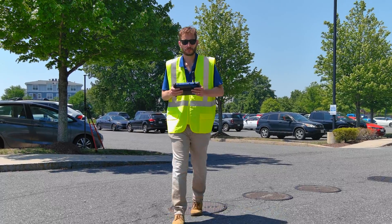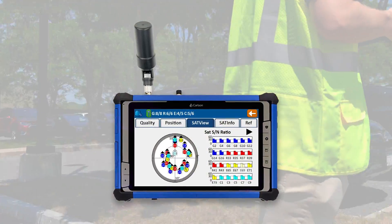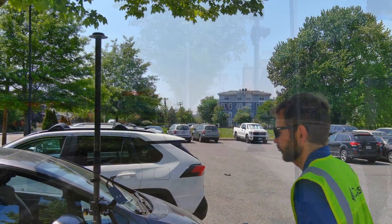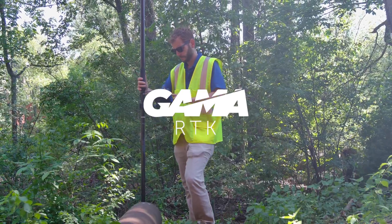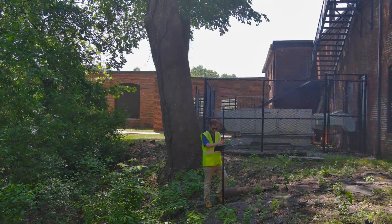For centimeter-level horizontal positioning, the Carlson RTK5 GNSS rover can be used handheld or mounted on the included pole and survey-grade antenna to add vertical accuracy to the centimeter level. Utilizing Carlson's own RTK engine, Gamma, the RTK5 performs particularly well in difficult conditions such as urban environments and under tree canopy.